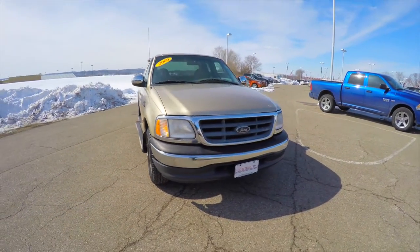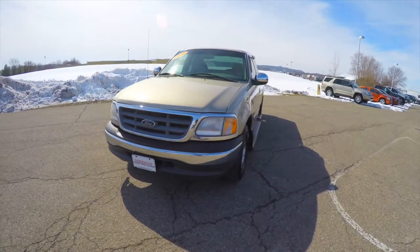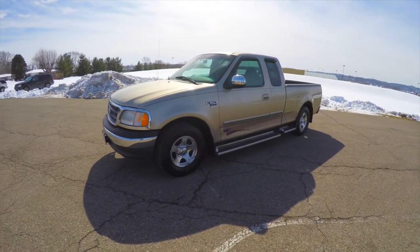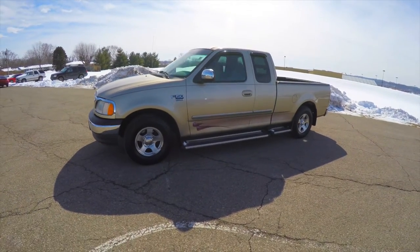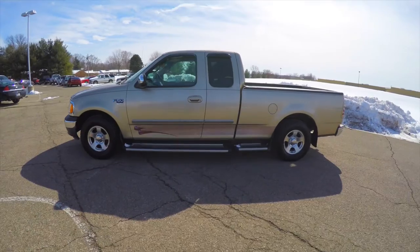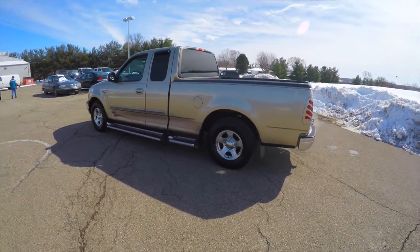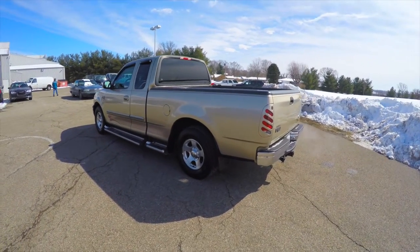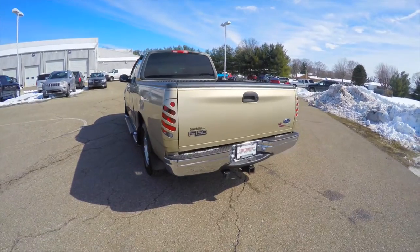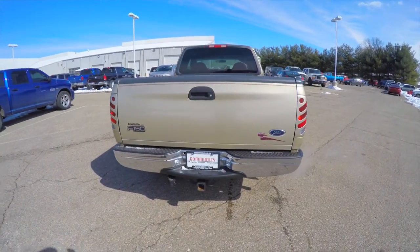Hello everyone. Today we're going to take a quick walk around and look at this 2000 Ford F-150 XLT Super Cab. This F-150 is in Harvest Gold Clear Coat Metallic. It has a light parchment cloth interior. It has a style side bed. It is a rear wheel drive, powered by a 5.4 liter Triton V8 engine with a 4-speed automatic transmission.